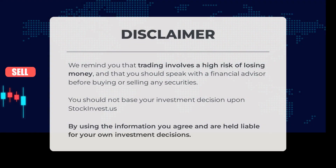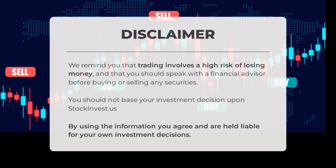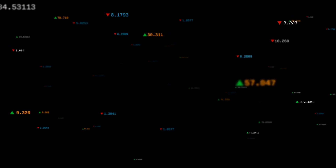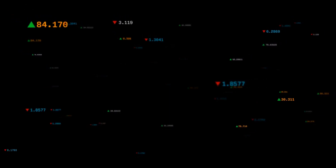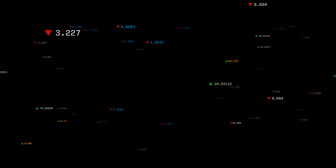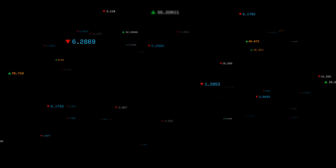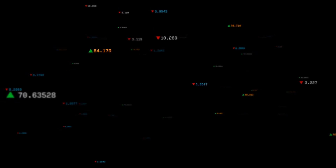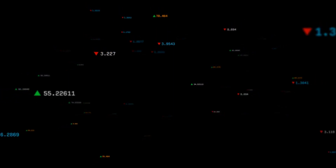We remind you that trading involves a high risk of losing money and that you should speak with a financial advisor before buying or selling any securities. You should not base your investment decision upon StockInvest.us. By using the information, you agree and are held liable for your own investment decisions. This is our current view of the stock — do you agree or disagree? Comment below and share your thoughts. What is your target for the ETF? Remember to like and subscribe. We wish you successful trading and have a beautiful day, with regards from all of us here at StockInvest.